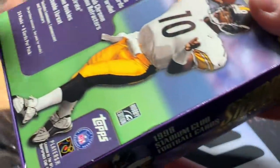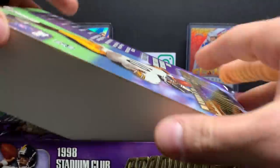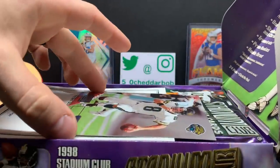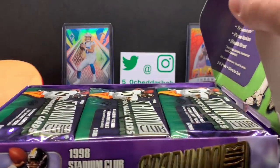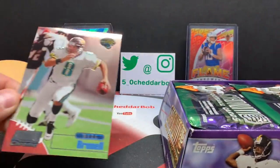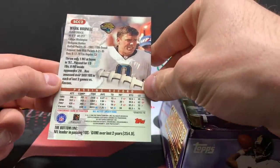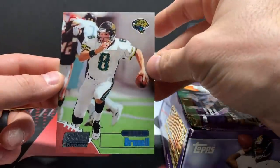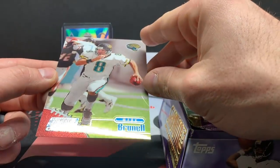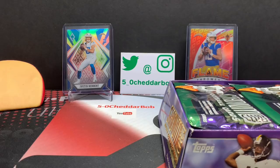I don't recall if I've opened any of this when I was younger or not — when I see it I might remember. A little box topper action here. Dang, that's cool. A little Mark Brunel action. That's a nice size too for a box topper — not too big, not overwhelmingly big. I don't think I have anything to place that in right now though.